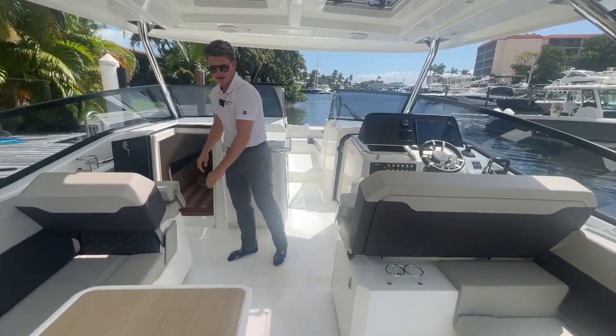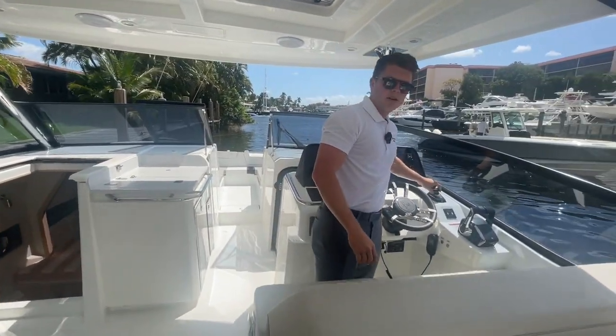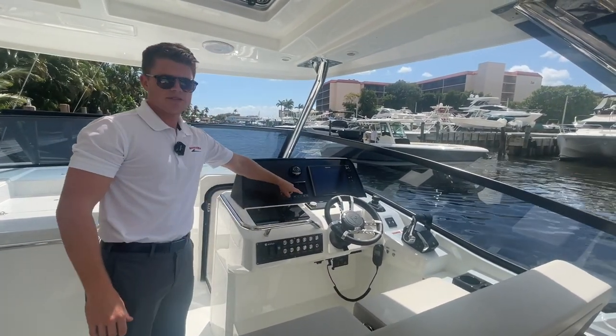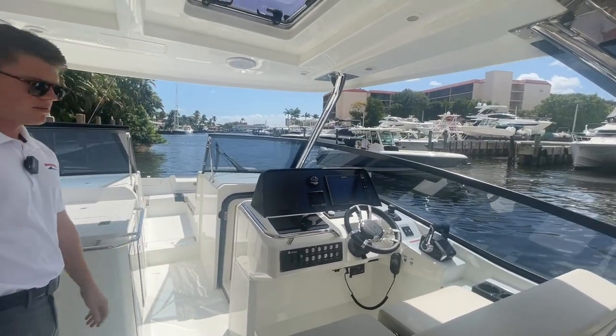You have an observer's helm seat here, and then coming over to the helm you've got two seats. Of course you have the Mercury joystick system, Ray Marine display, Mercury vessel view, and the Fusion stereo control for the Fusion speakers throughout the boat.